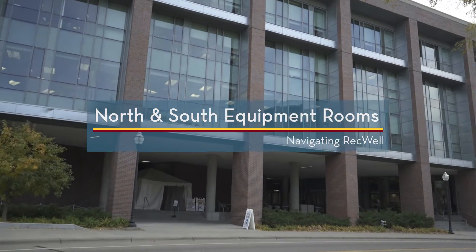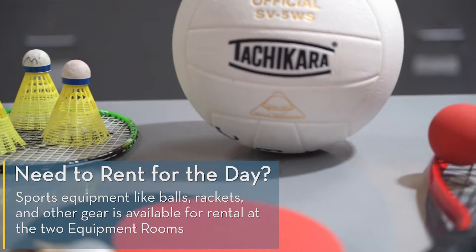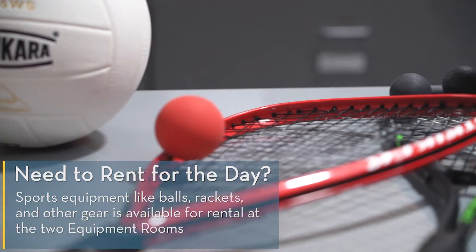Welcome to University Recreation and Wellness. Need to rent something for the day? Sports equipment like balls, rackets, and other gear is available for rental at the equipment rooms.